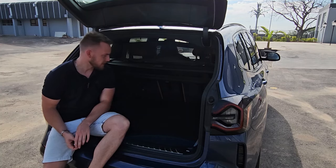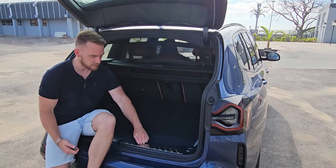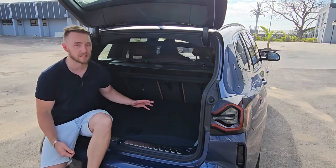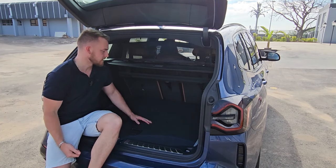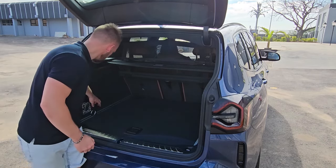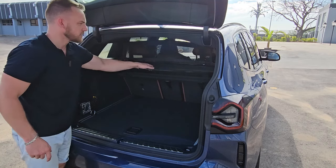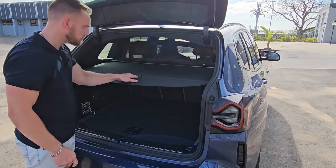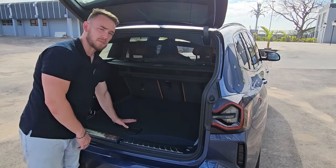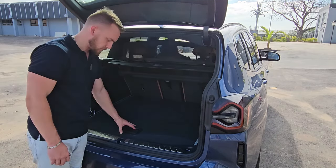Moving on to the boot of the X3, it's quite spacious — around 550 litres capacity. There's no load lip, so it's easy to bring things in and out, and you have scuff plates. There is a small lip at the back that might scratch paint when lifting heavier items. In terms of practicality, there's plenty: hooks that move along rails for different tie-down points, hooks on the sides for groceries, and a premium-feeling load cover. There's also a 12-volt socket, underfloor storage, and plenty of space for extras. Overall, it's a very practical boot.